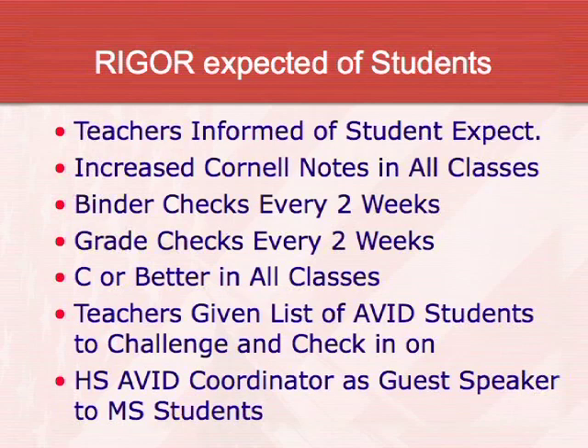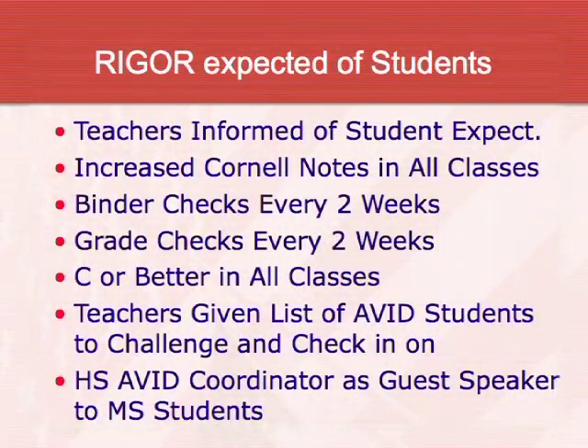Through the AVID elective, we do the rigor of Cornell note-taking. Students take notes in all of their classes — it's an expectation of the entire school. They need to have C's or better in all classes and check in with their teachers if they're not doing well. The teachers check in with me too. I'm kind of like their second mom. I check in, I talk to their teachers for them so they have extra support through me and the collaboration of all the teachers.